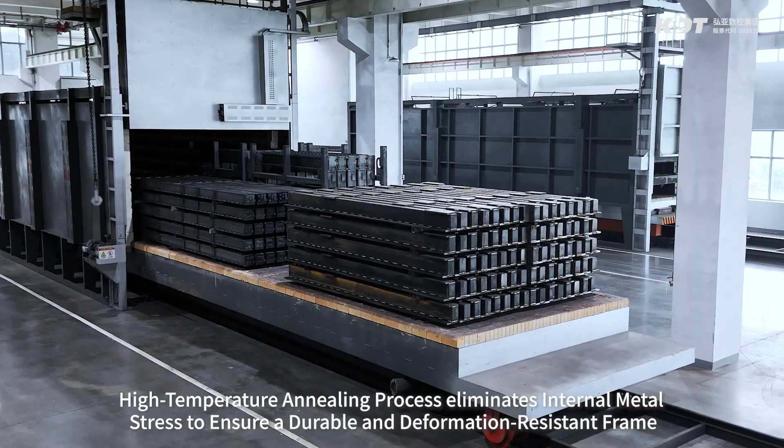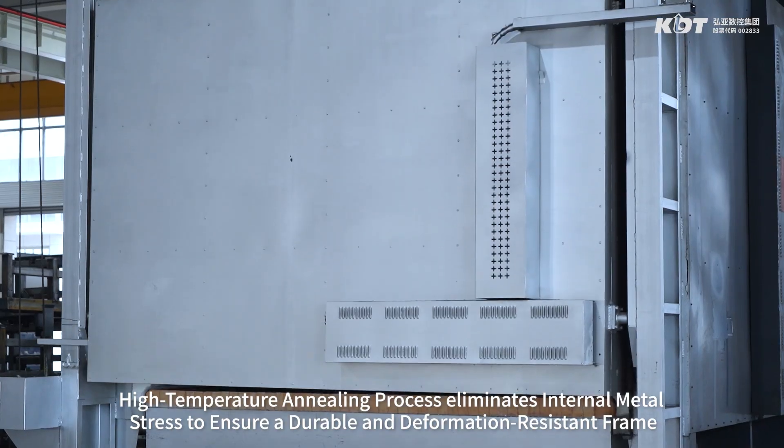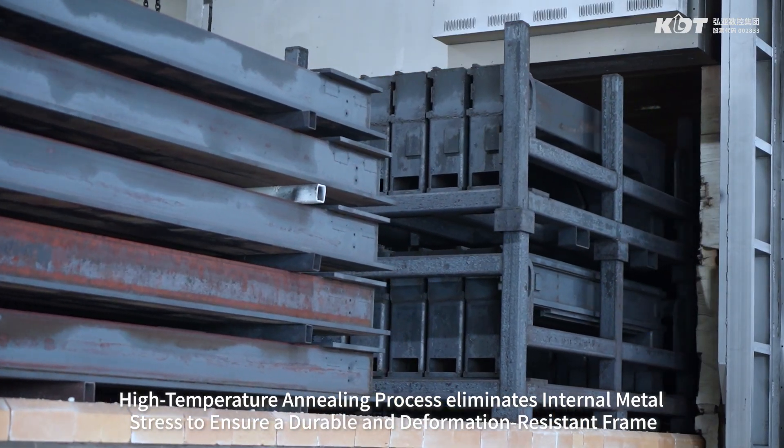High temperature annealing process eliminates internal metal stress to ensure a durable and deformation-resistant frame.